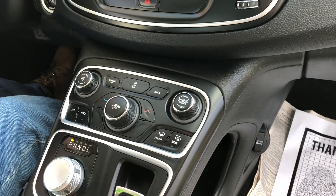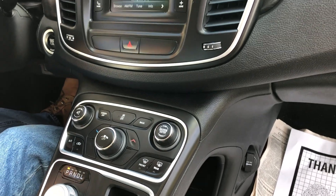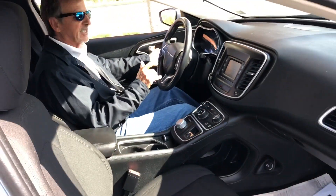Traction control on this car — we might need that this winter. Curtain airbags, side airbags, front airbags. Nice, safe car.